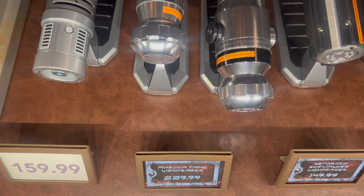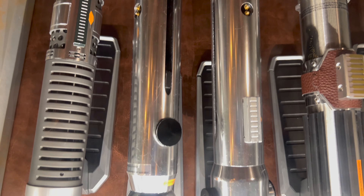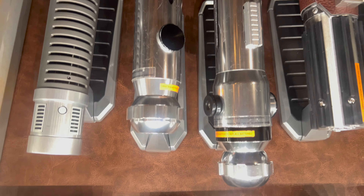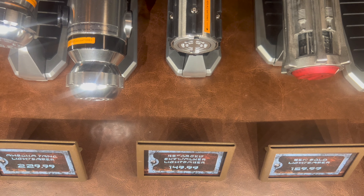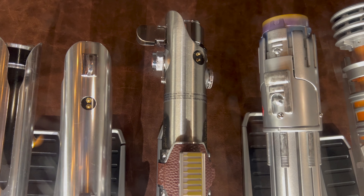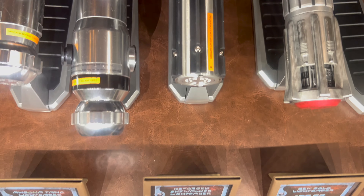Back in stock: Ahsoka's pair of lightsabers. This super popular pair of legacy lightsabers is priced at $229.99. Next to Ahsoka, the Reforged Skywalker legacy lightsaber — priced at $149.99.